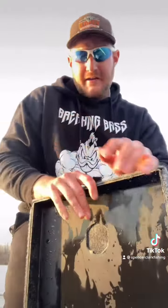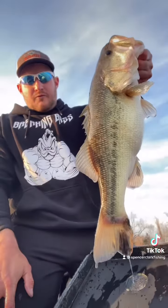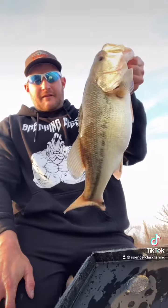Alright guys, been out here on Table Rock about an hour before dark. Went to a couple places and cooked up a freaking tank. Look at the size of this sucker! That's a good one for Table Rock.